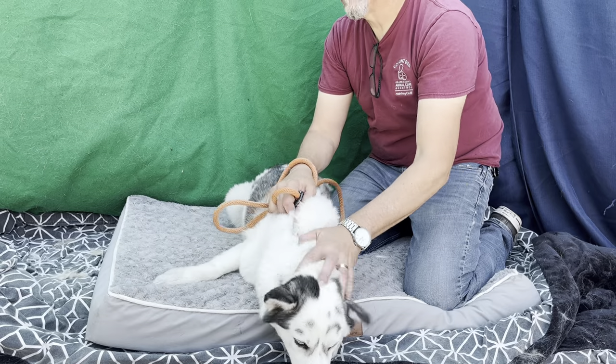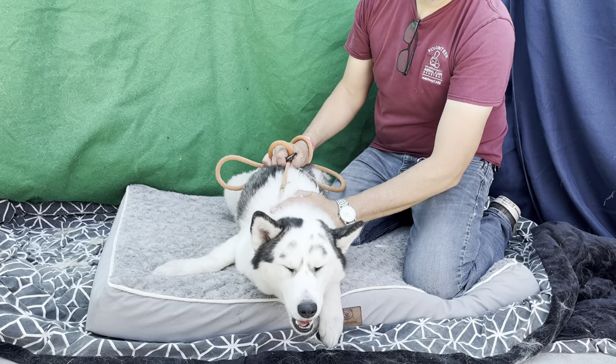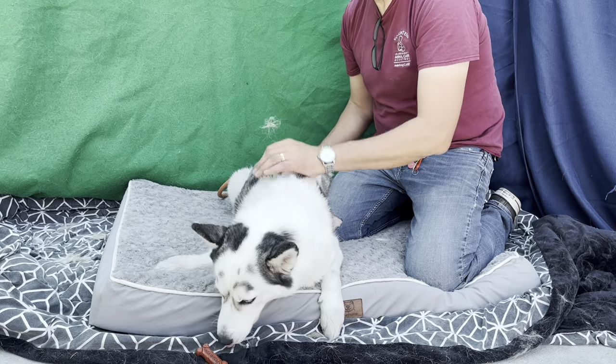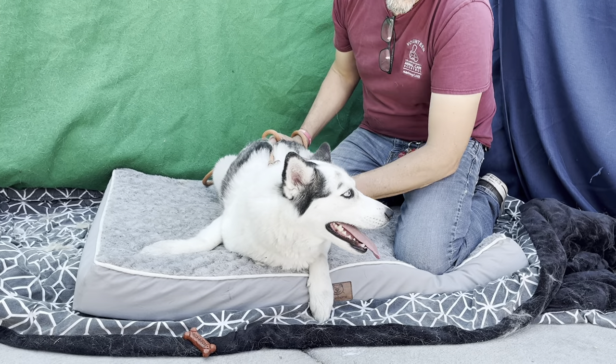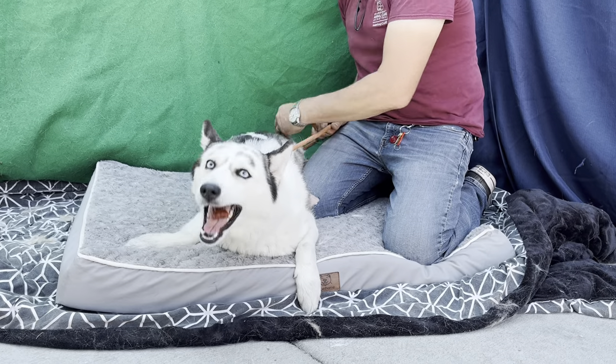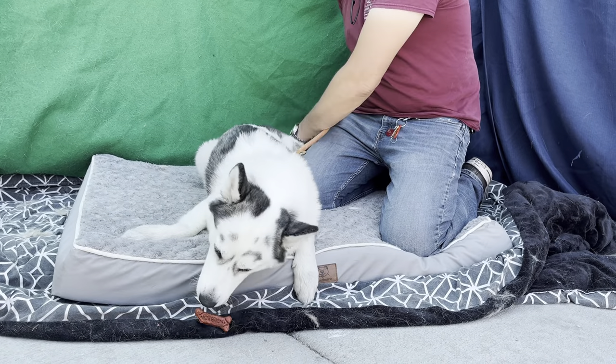She's white and black. She's a spayed female. She's about 33 pounds. She came in on 6/10 of this year as a stray. Her ID number is A555-9838.